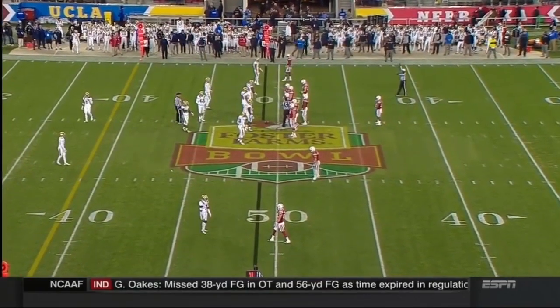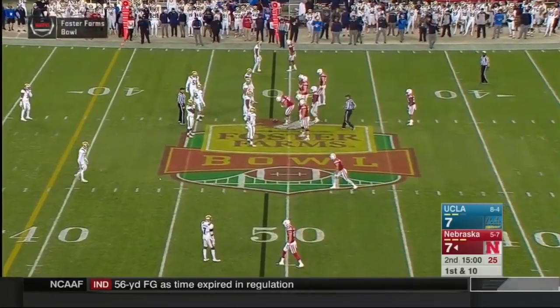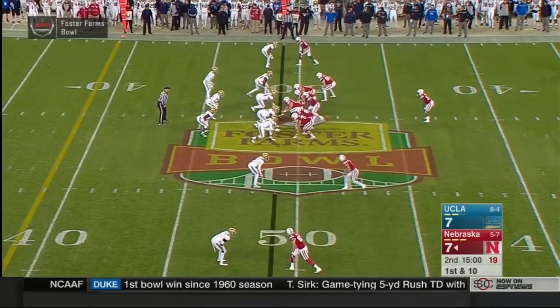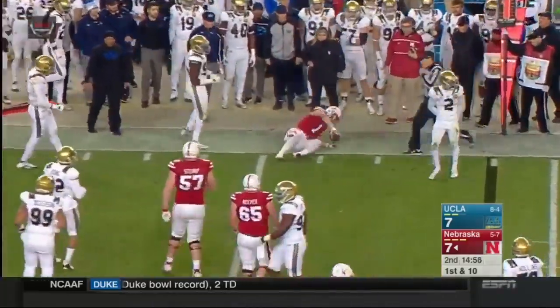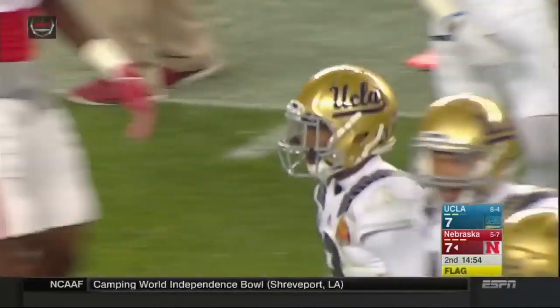California native Terrell Newby into the game for Nebraska. First and ten, Huskers. Ball at the 49-yard line of UCLA. 7-7 game. Two wide outs to the near side, one to the far side. Armstrong under center, Newby the one back. Westerkamp in motion. They hand it off to Westerkamp around the right end. He gets upended at the 45. Nice tackle out there by Jaleel Wadu, the sophomore safety.